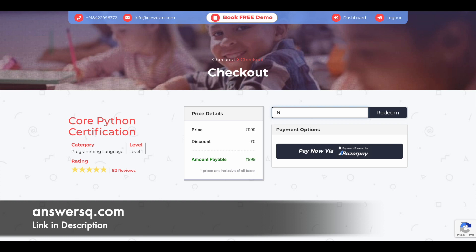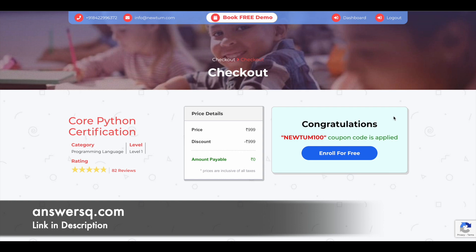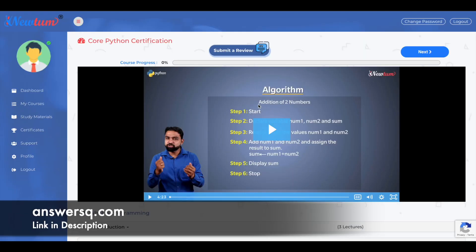The coupon code you need to use is NEWTUM100 — that's N-E-W-T-U-M-1-0-0. Enter it in the coupon field and click the 'Redeem' button. Once you do, you'll see a message: 'Congratulations, your coupon is applied.' Then simply click 'Enroll for Free' and you will be enrolled in the course. That's it — we have now got this Core Python certification course for free.